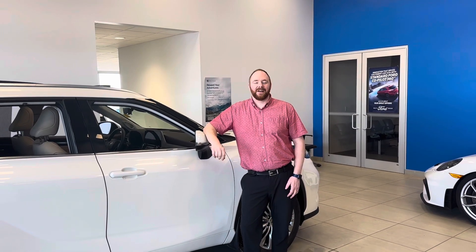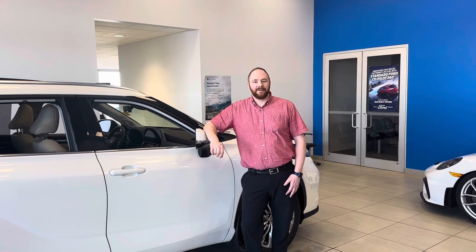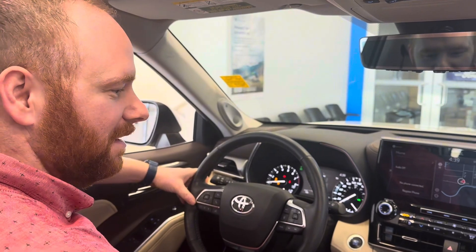Hello everybody, Josh Tyler here with Aspen Ford. Just want to show you one of our Toyota Highlanders — it's a 2021. Why don't you come check out inside with me? Now that we're on the inside of the vehicle, I'd like to show you what this vehicle is equipped with.